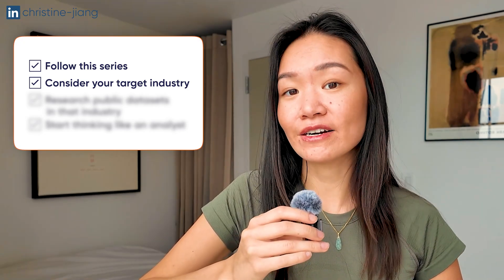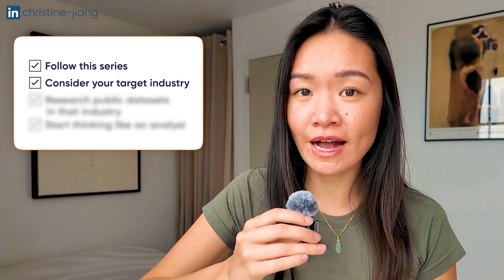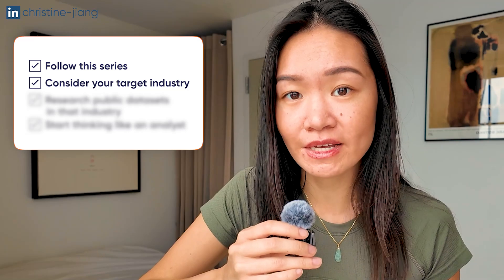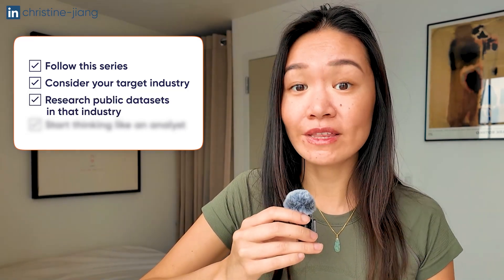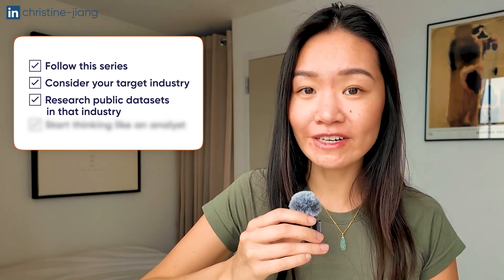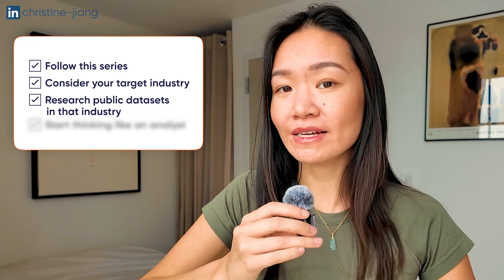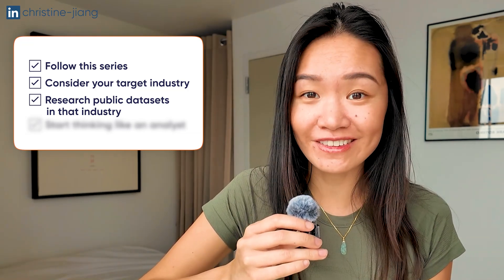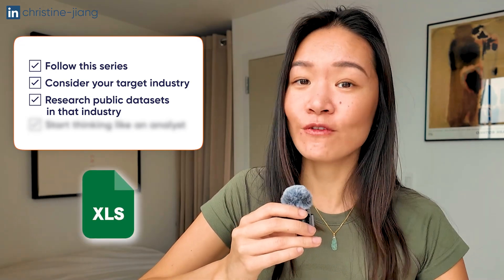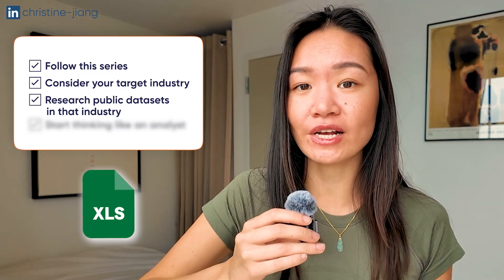You want to strike a balance of picking an industry that you're interested in, but also one that has an abundant number of data jobs. Then start thinking about where you can find realistic data within this industry — it could be free data, unpaid internships, or volunteering opportunities. I'm going to talk about exactly how to do this in my next video, and I'll also provide a sample dataset for you to work with, since I know this is one of the most difficult parts of portfolio projects.